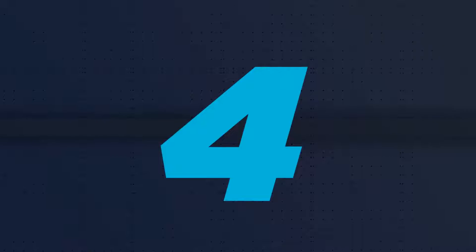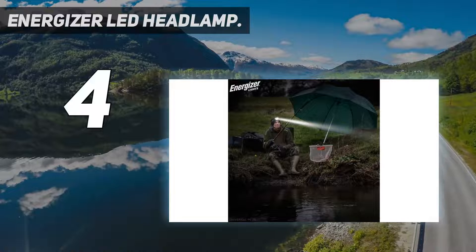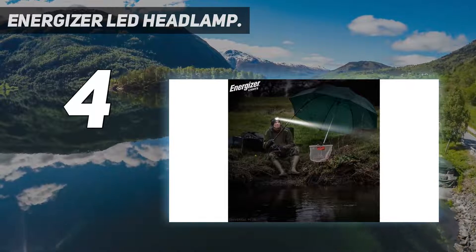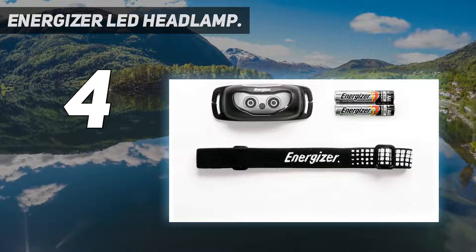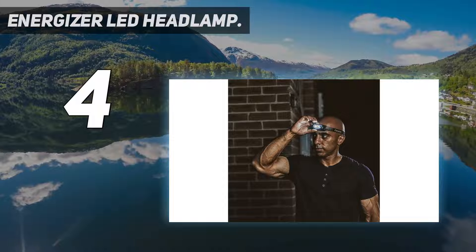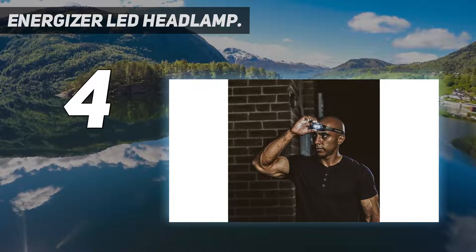Coming in at number 4: the Energizer LED headlamp. It shines brightly enough with 80 lumens of light from two AA batteries. The downside is a lack of pivot — unlike most models that can be aimed up or down, this headlamp is fixed in one position. If you want light shining in front of your feet, you'll need to look down. It's not ideal for runners, but it is great camping gear and kid-friendly.